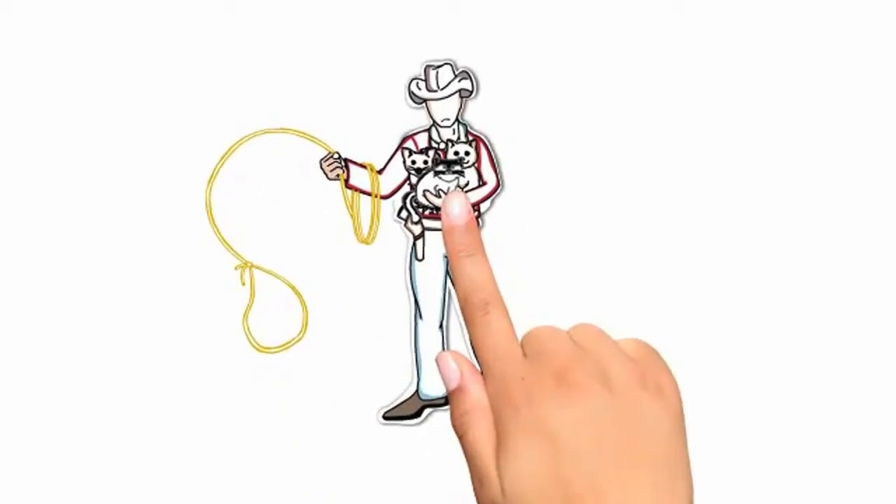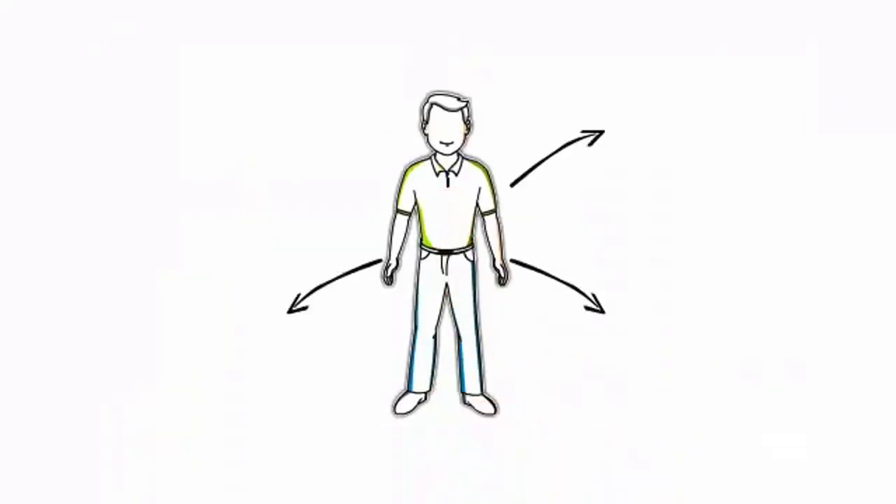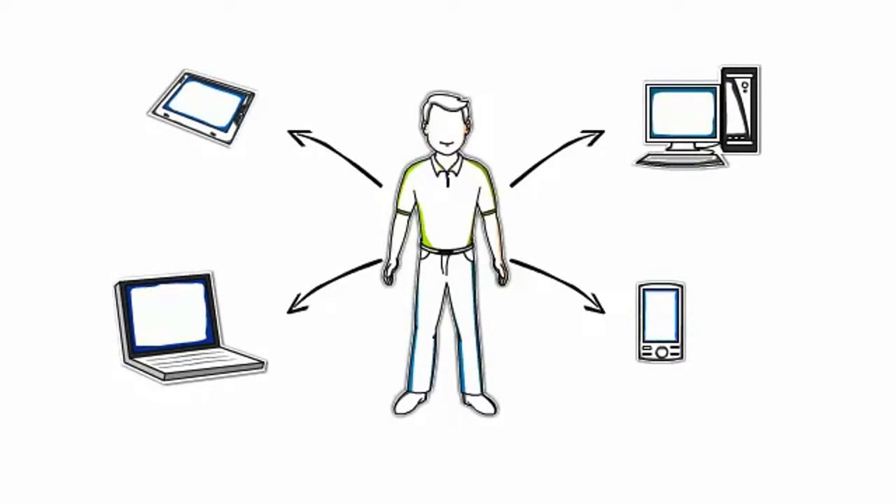So if you're like most people, trying to keep track of your different internet passwords can be like herding cats. Now take a guy like Don here, who uses the internet to work, socialize, organize, and play.